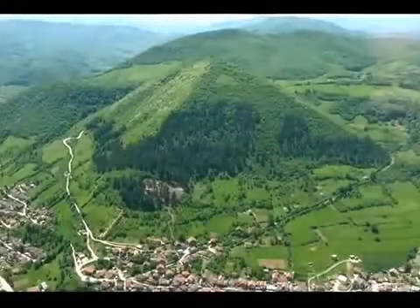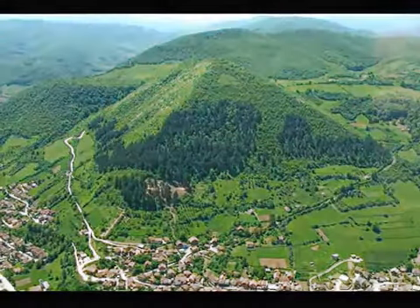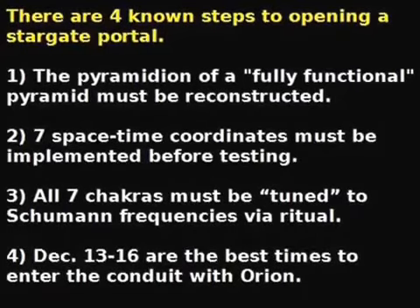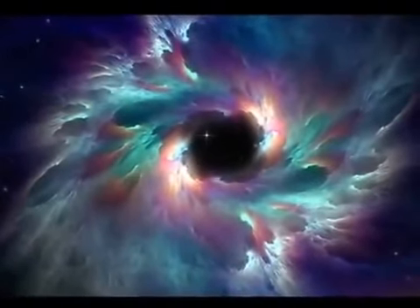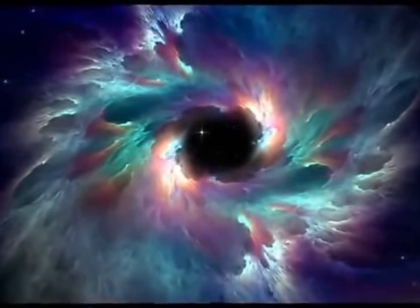The Bosnian Pyramid of the Sun is the best choice for a stargate experiment, operated by a non-profit organisation allowing full access and thorough testing. There are four known steps to opening a stargate portal. One: the pyramidion of a fully functional pyramid must be reconstructed. Two: all seven space-time coordinates must be implemented before testing. Three: all seven chakras must be tuned to human frequencies by way of vibrational ritual. And four: December 13–16 are the best times to enter the conduit between Orion and the Sun. If all of these criteria are properly met, we may be able to travel through the stargate and be freed from this prison planet. The question is — are we ready?